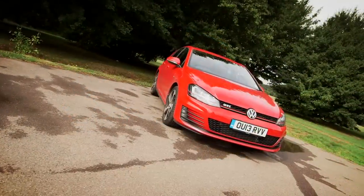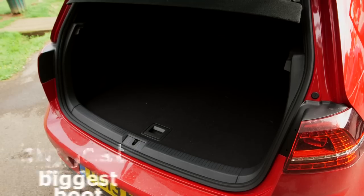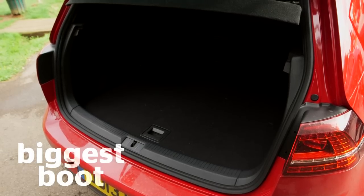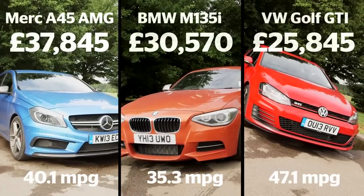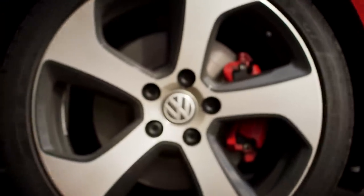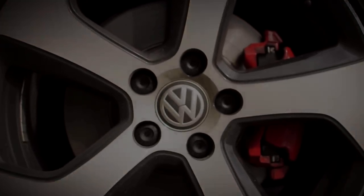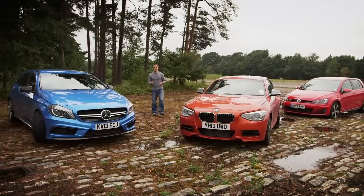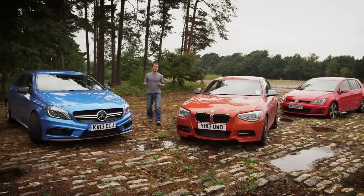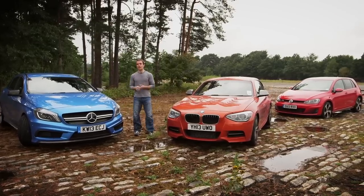Hot hatchbacks have to be sensible too, and here's where the Golf excels. It has the roomiest interior and the biggest boot. Not only that, it's also the cheapest and the best for claimed fuel economy.